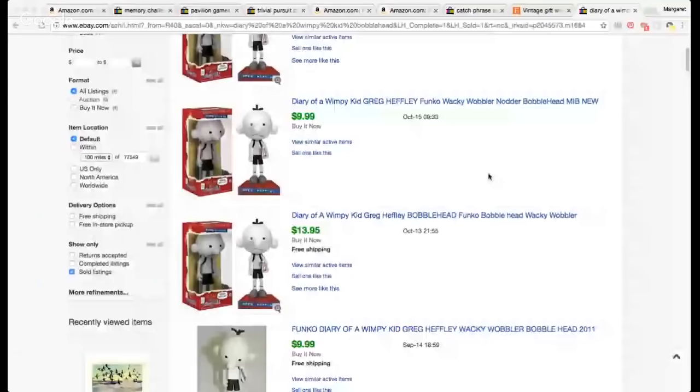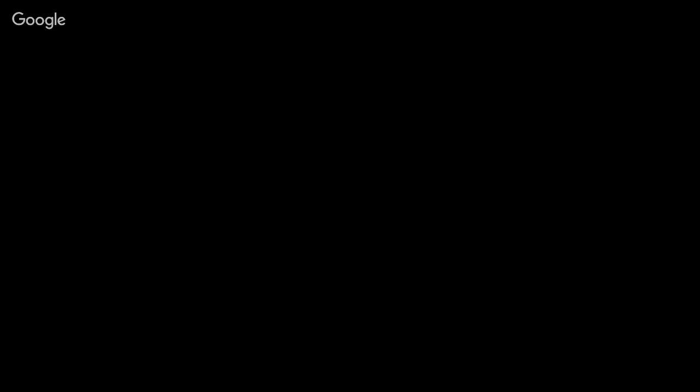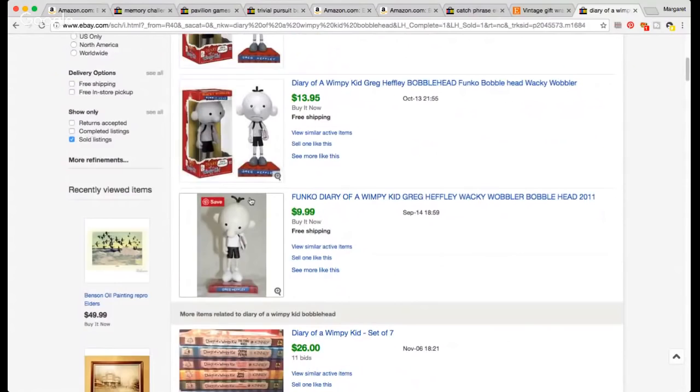This is a bobblehead from Diary of the Wimpy Kid — the lady gave it to me for free when I bought stuff at the garage sale. It was marked a quarter but she just gave it to me. It's not going for a ton — a sold comp on eBay went for $9.99. So from free to $9.99, I decided I will sell it. He doesn't need more junk — his room is so cluttered.